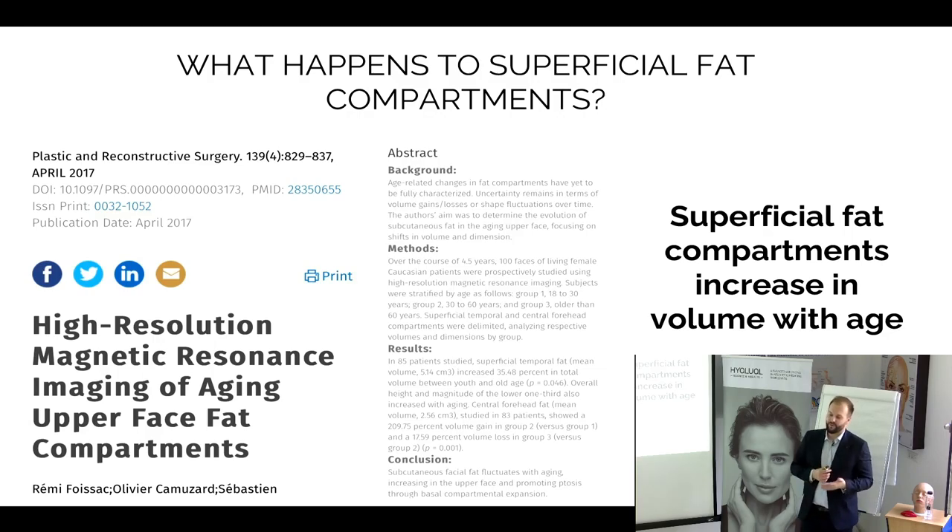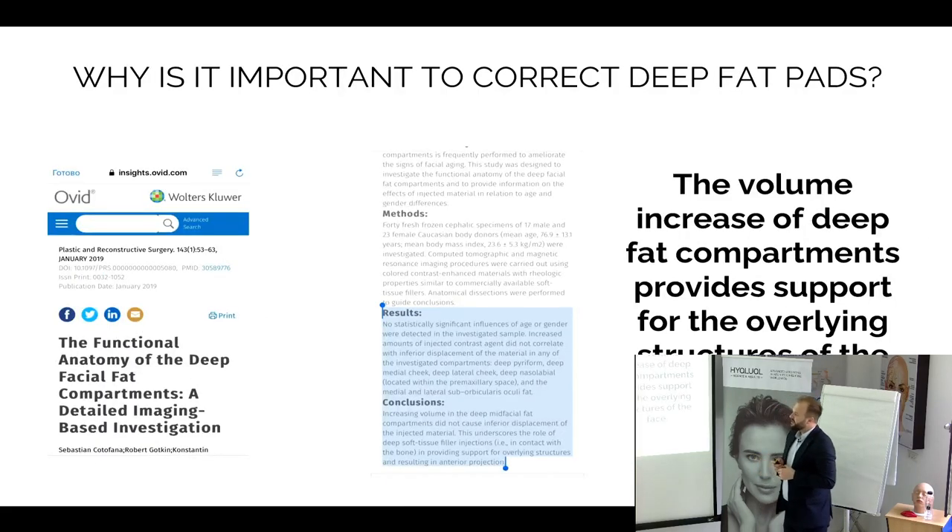In the superficial layer of the face you must work with products that treat this compartment: enzyme therapy, lipolysis, and other methods. Regarding the deep fat pads — deep structures located on the bone — unfortunately with aging they decrease in volume. When we inject fillers into this deep layer, we provide support to the overlying structures of the face. This layer is the best layer where we can place our hyaluronic acid filler.